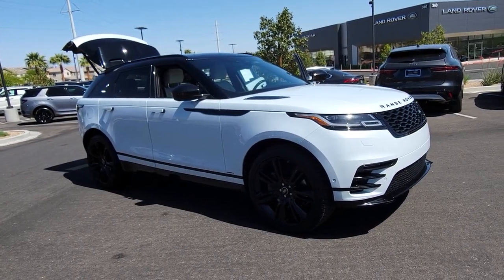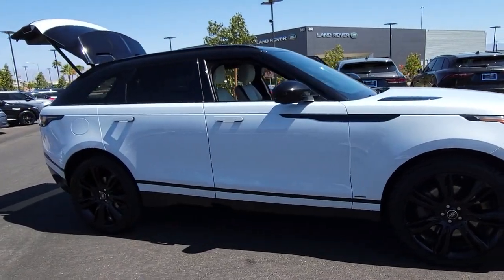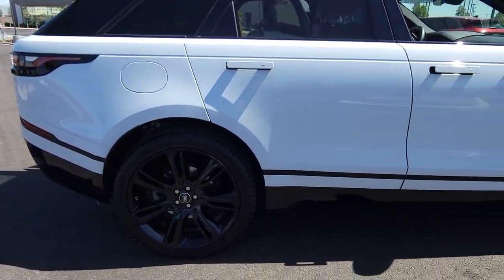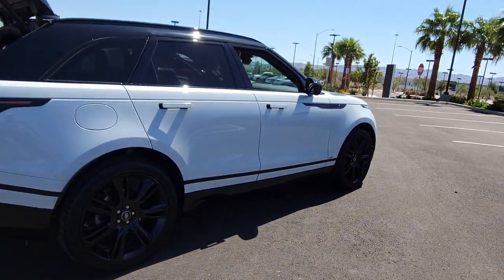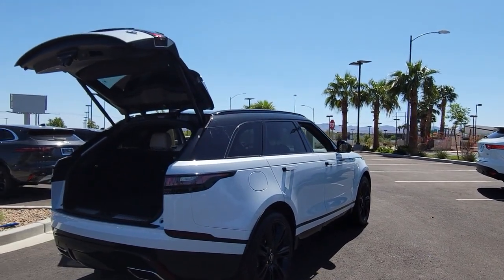Go home happy with the 2021 Land Rover Range Rover Velar. With less than 20,000 miles on the odometer, this vehicle stands out from the rest. Enter a refined world of distinctive style, impressive versatility, and satisfying performance.